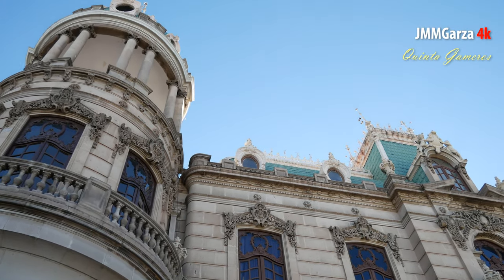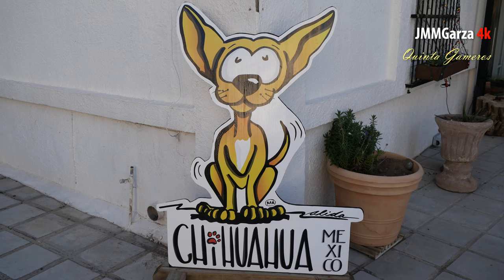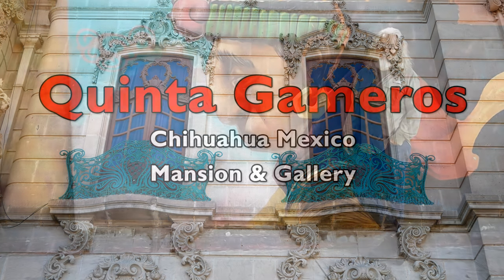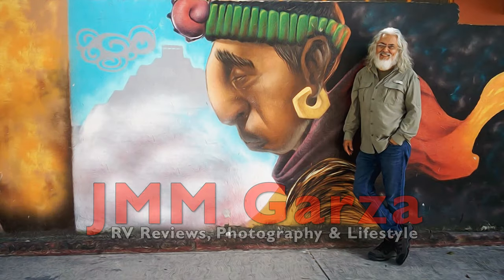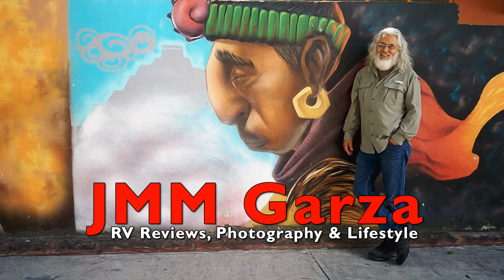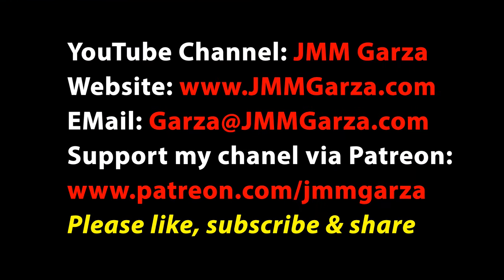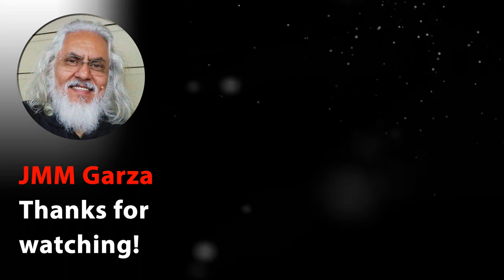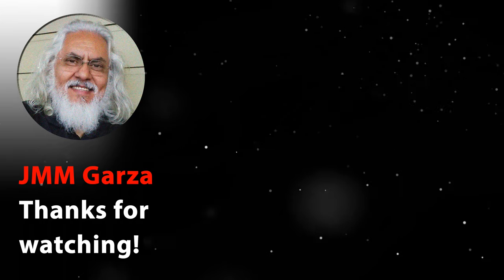Don't forget to like, subscribe, and share — I would greatly appreciate it. I could use a couple million subscribers. By the way, there's a restaurant in the back of this building. This is a video about Quinta Gameros in Chihuahua, Mexico — a mansion and gallery. My name is Jesus Manuel Menagarza. Thank you. Adiós. Bye-bye.